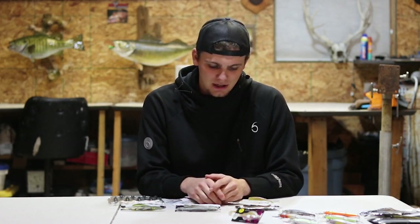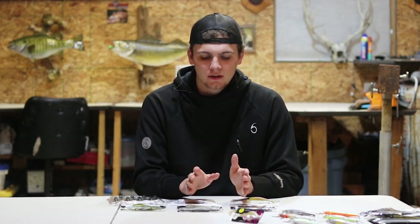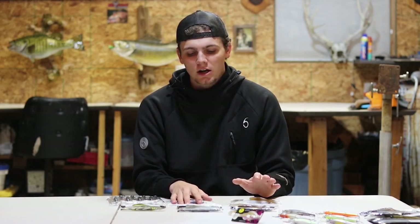A few other drop shot baits I've thrown a lot in previous years: the Megabass Hazedong — that little three inch profile is killer when fish are pressured, and it's my go-to in current. The Berkley MaxScent Flatworms and Flatnose Minnows are obvious players as well. I didn't show those because they're a lot more generic and most of you have fished them. I wanted to keep it specific to what I threw most last year and had the most success with. That rounds up number two — the drop shot presentation.